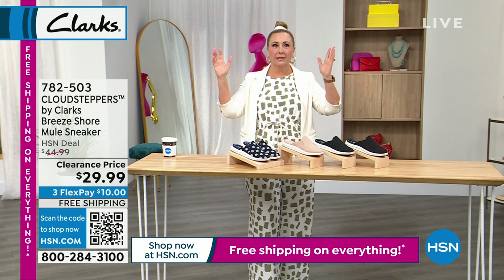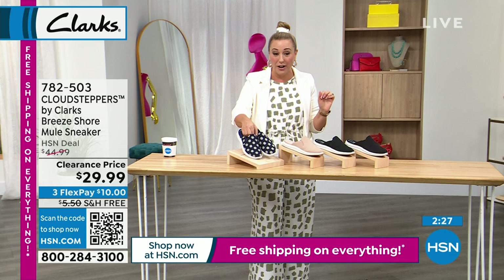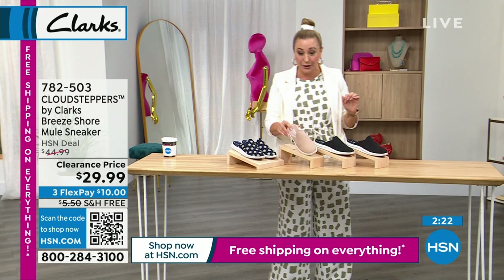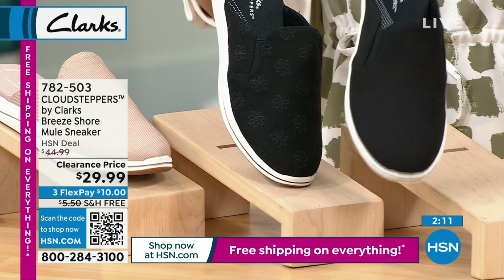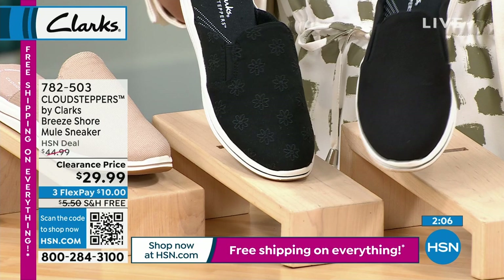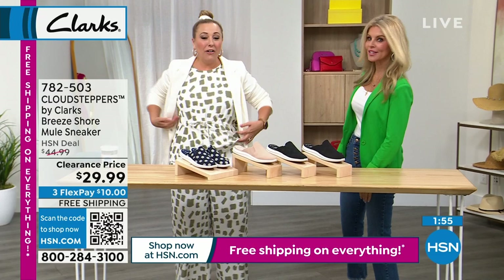Clearance on Cloud Steppers — that should be the name of the show! This is the Breeze Shore — it's a mule, you just slide in and you're on your way. Navy Daisy — how cute is this? We also have it in natural, a great neutral, and then black and black daisy. Free shipping and handling on everything, sizes 5 through 12, medium and wide width.